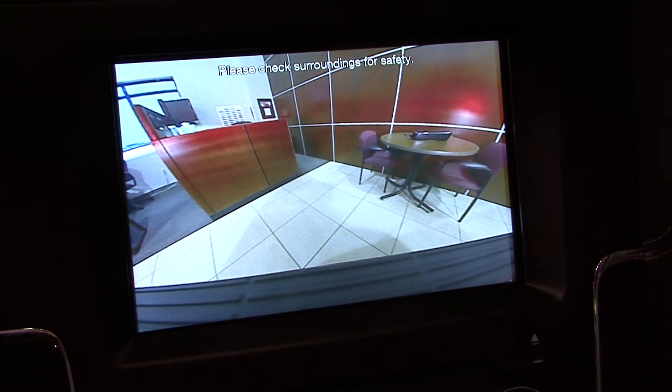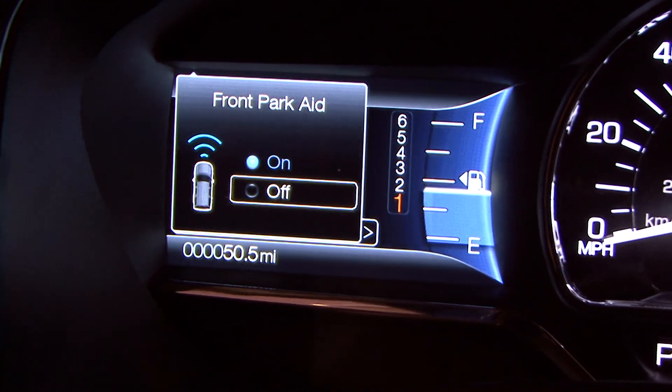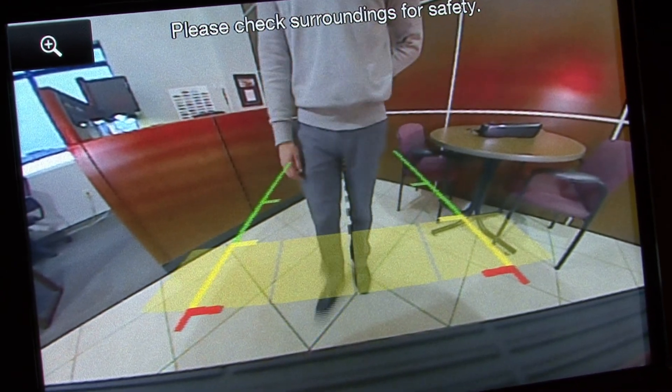Whether you're driving forward or backing up, Navigator has you covered. The forward sensing system uses sensors on the front bumper to detect objects that are in front of you, while a rear view camera gives you a clear picture of what's behind you.